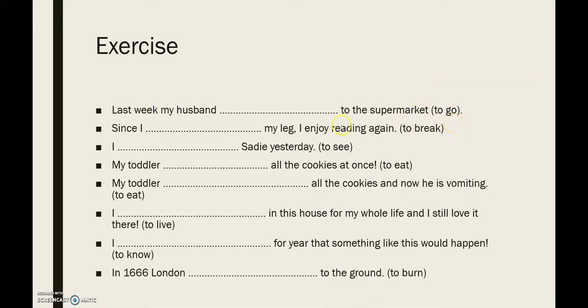It's not so easy because these exercises are very commonplace as everything happens in the past. The key is trying to figure out if whatever happens in the sentence still has an influence today. For example, this last sentence: in 1666 London burned to the ground. You need to think: is London still burning right now? Well, no — we would hear about it in the news. So: in 1666 London burned to the ground.